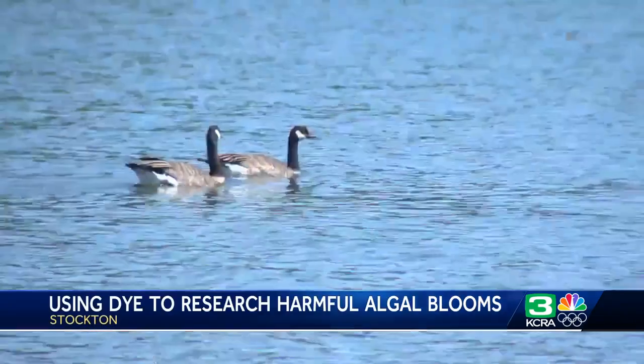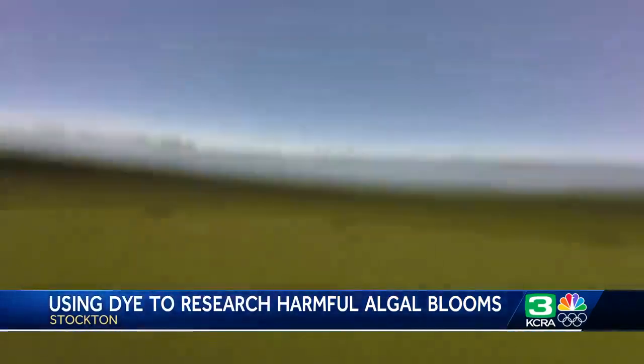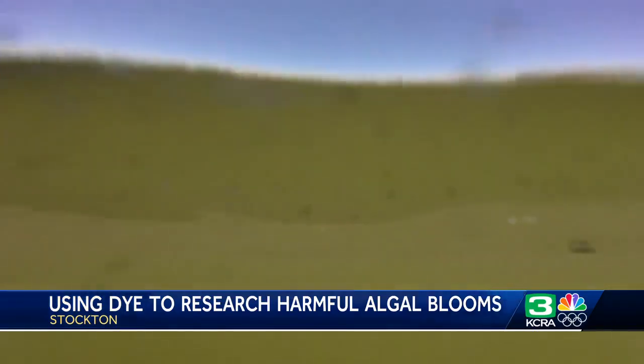Stockton has been identified as a harmful algal bloom hotspot because the blooms can form dense green scums on the surface and then produce toxins that are harmful to pets, humans, and aquatic life. Researchers want to know: is it possible that the harmful algal blooms that form here are transported downstream to other locations of the Delta? Is this area pretty isolated from other parts of the Delta? That's what they hope to learn with the study.